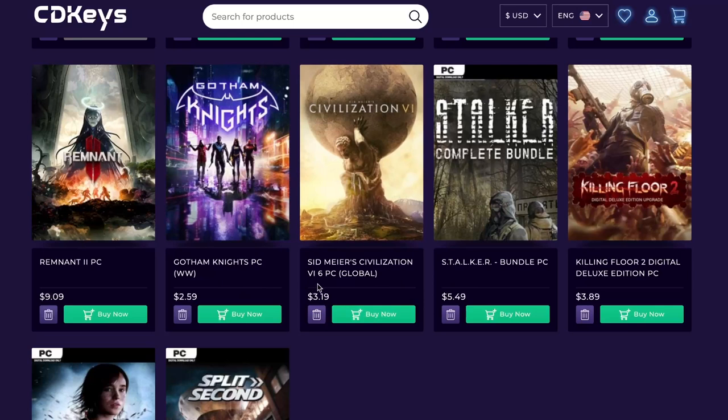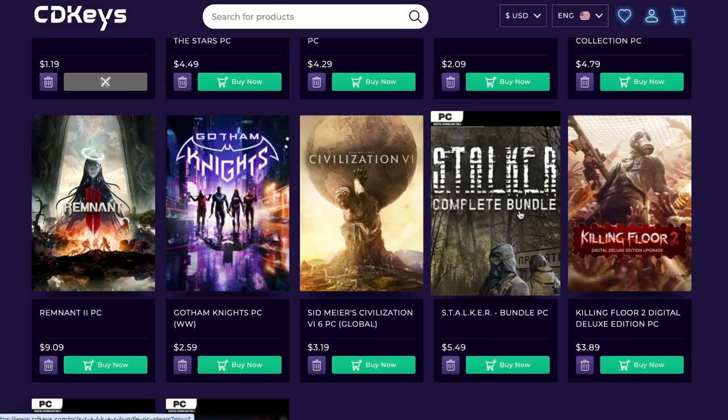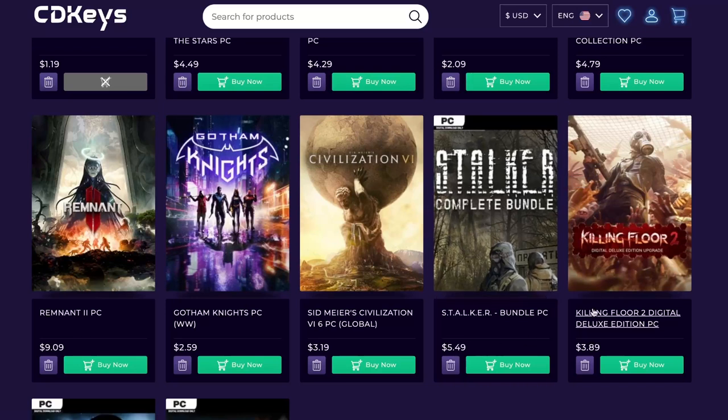Sid Meier's Civilization 6 — I have to double check if I don't already have the game. I love the Civilization games. I just hate to play online because some people take hours to be able to do one move, especially when the games start progressing. So yeah, I'll check it out. Stalker Complete Bundle — definitely have to get it, that's a must have for any gaming enthusiast. $5.49, not too bad.